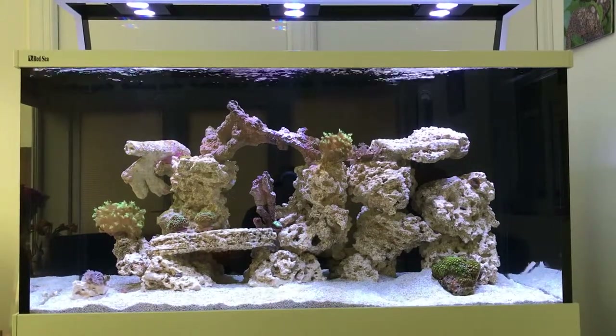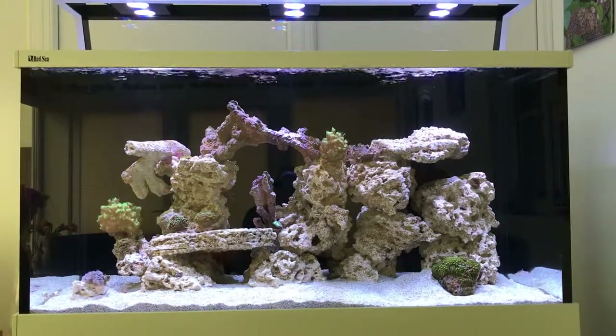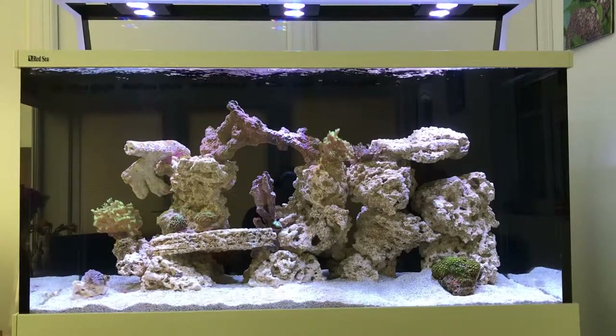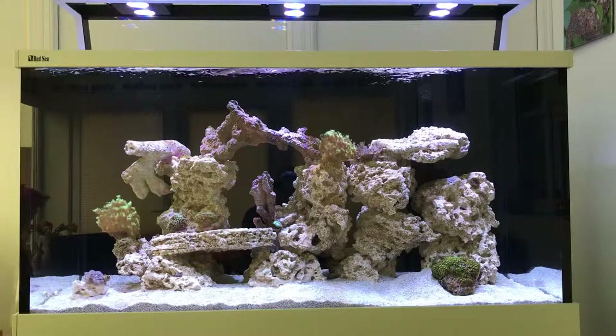I've also moved one of the clove polyps off the sand bed. They've been sitting there for a few days just acclimatising. It's now just up to the right-hand side of that goniopora on the top.